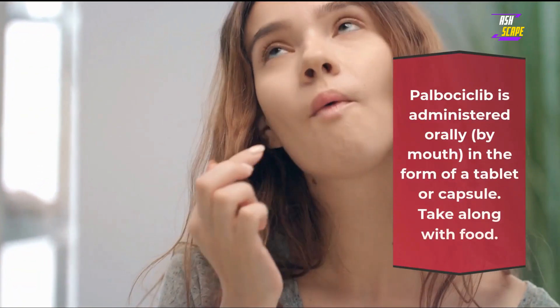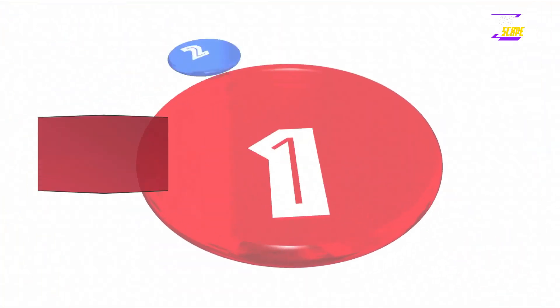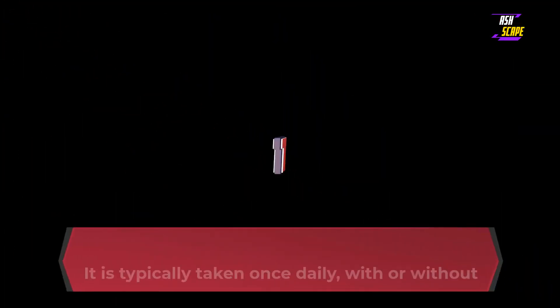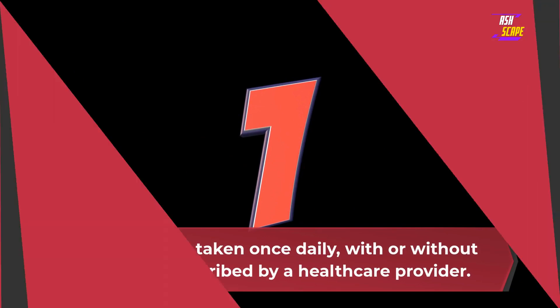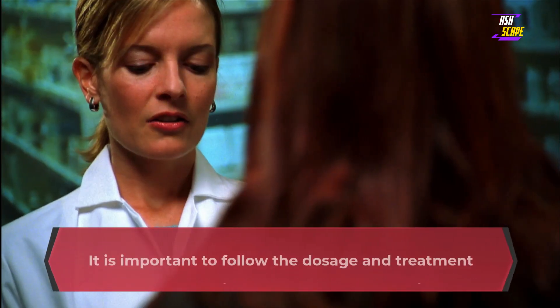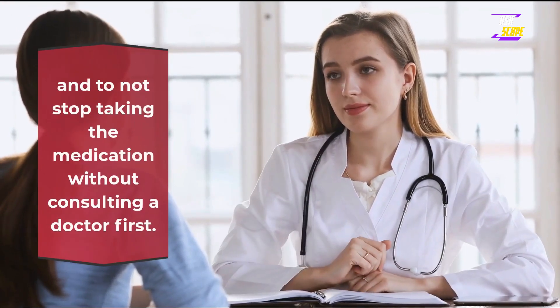Administration. Palbociclib is administered orally, by mouth, in the form of a tablet or capsule. Take along with food. It is available in three strengths: 75 mg, 100 mg, and 125 mg. It is typically taken once daily as prescribed by a healthcare provider, usually in combination with another medication such as letrozole, to treat certain types of breast cancer. It is important to follow the dosage and treatment schedule provided by a healthcare provider and to not stop taking the medication without consulting a doctor first.